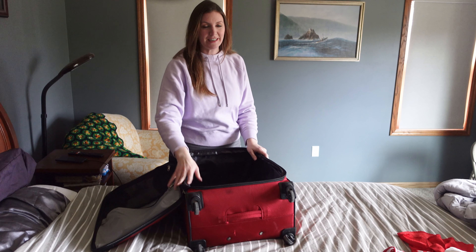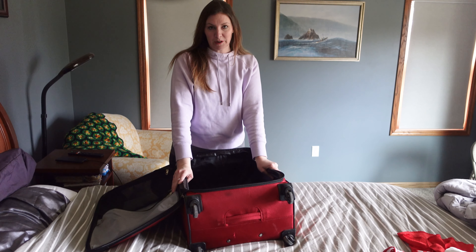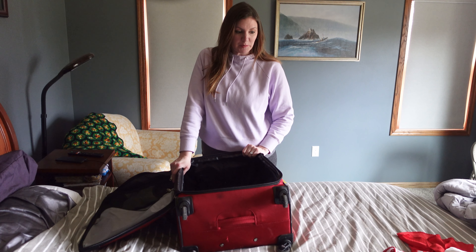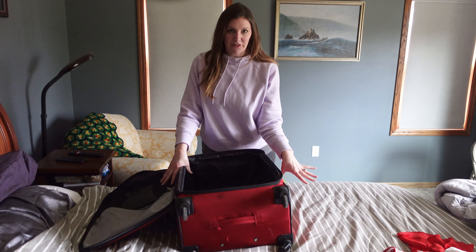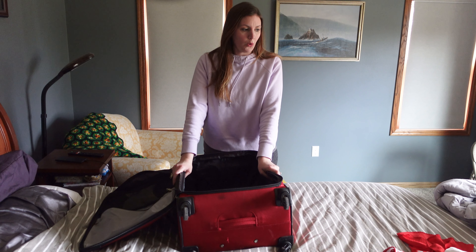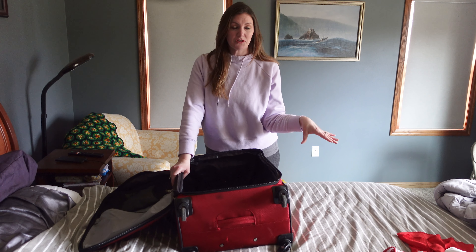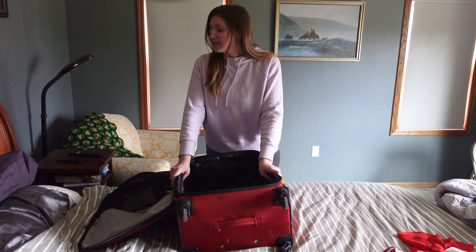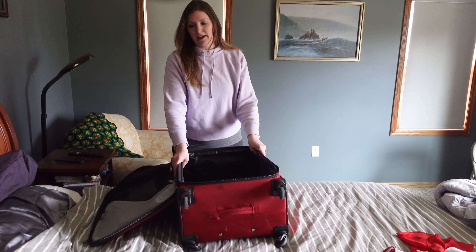I am doing another packing video and today we are packing for my family's spring break trip. We have various different plans for spring break so I am packing for basically three different venues. I haven't given a whole lot of thought to outfits yet — I have different pieces I want to pack and I may have to try stuff on because I'm a very different size from what I was last year. Packing videos are always a little chaotic.